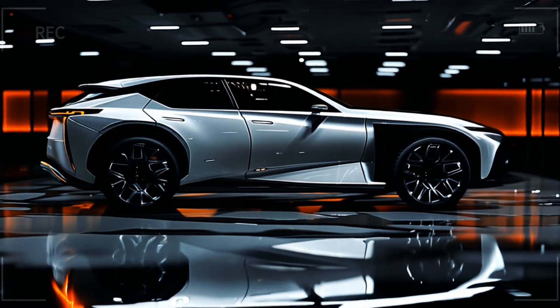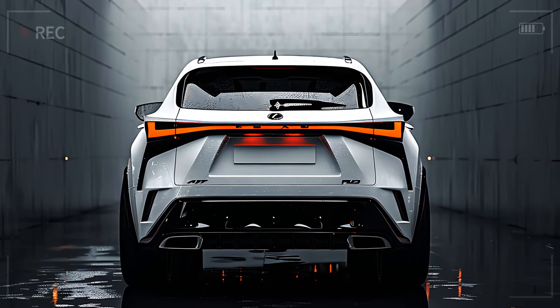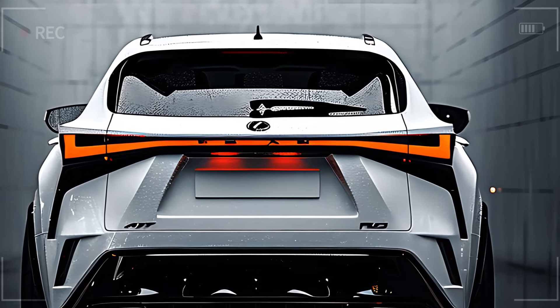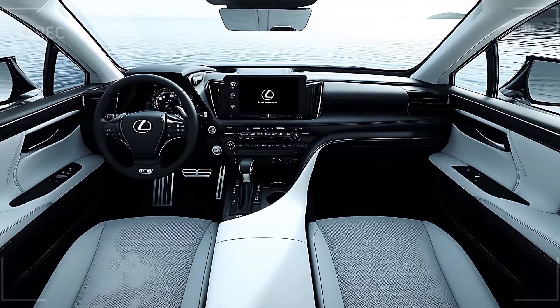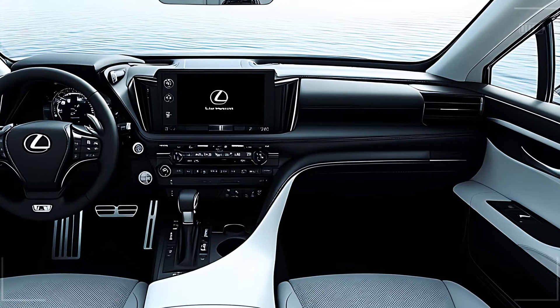So there you have it — the 2025 Lexus RX 600 HF Sport, an SUV that redefines luxury, performance, and sustainability. With its bold design, powerful hybrid engine, and high-end features, this is truly where style meets substance. Thanks for watching, and we'll see you next time.